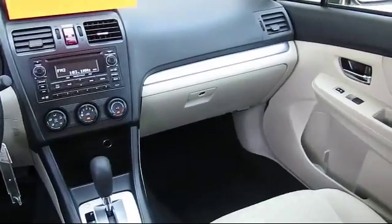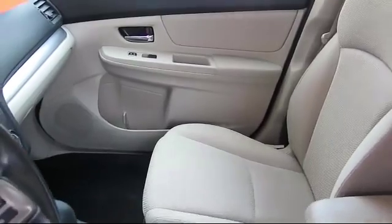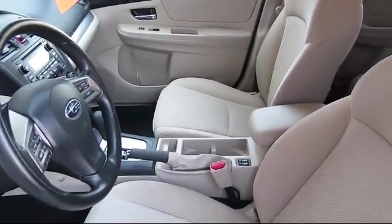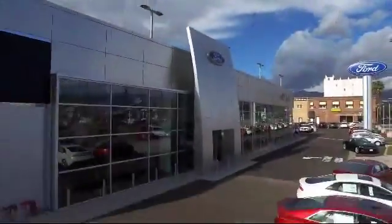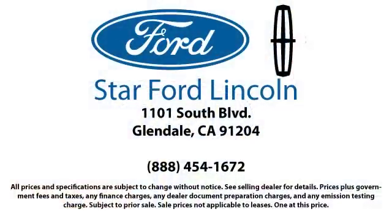Know what people have known for years — you can't get a better deal anywhere, so come visit us today. We're located at 1101 South Brand Boulevard in Glendale. We'll see you next time.